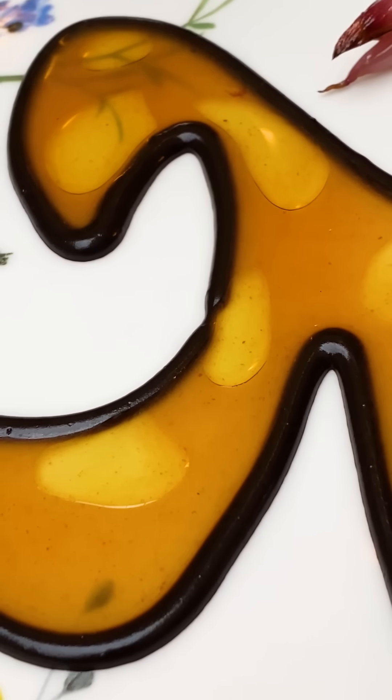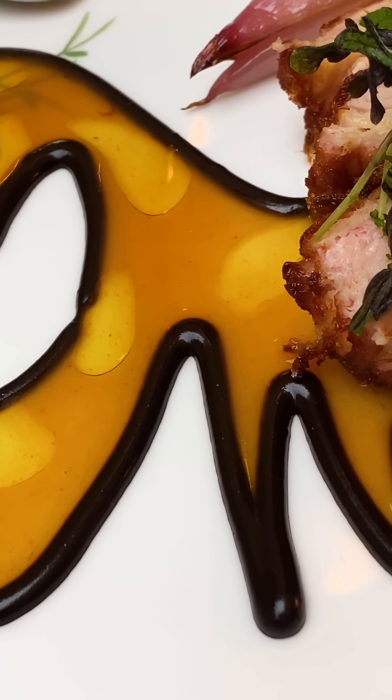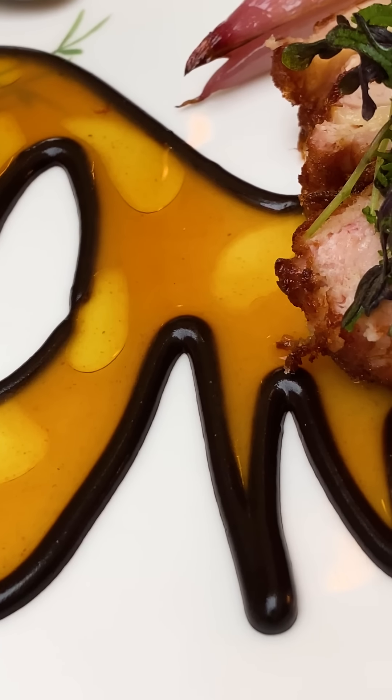This is chicken with garlic, and the black line, we're told, is the garlic — like black garlic. Looks good.